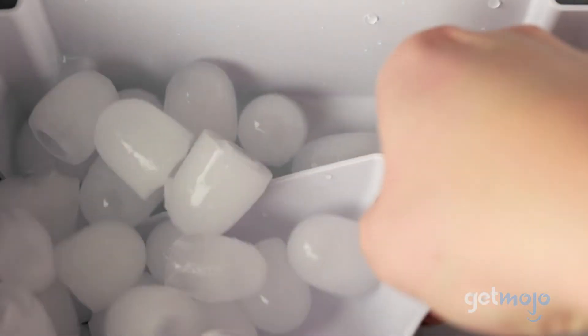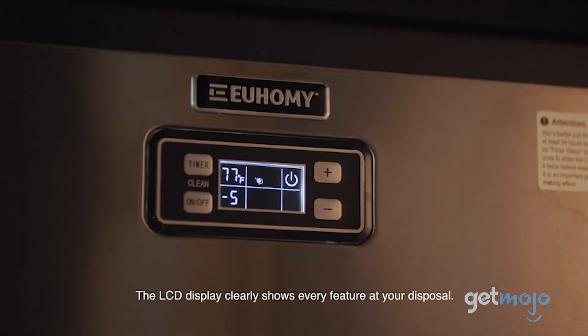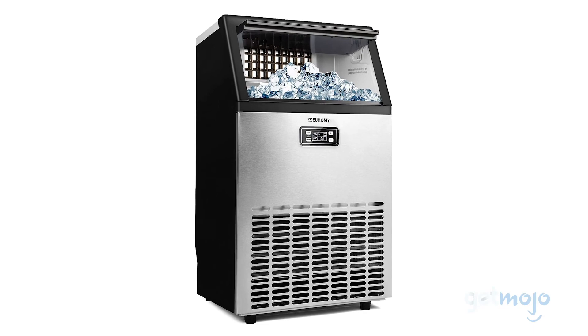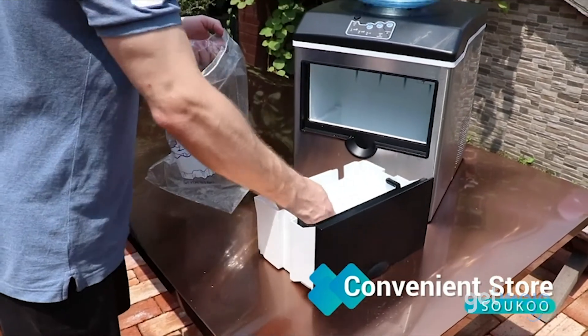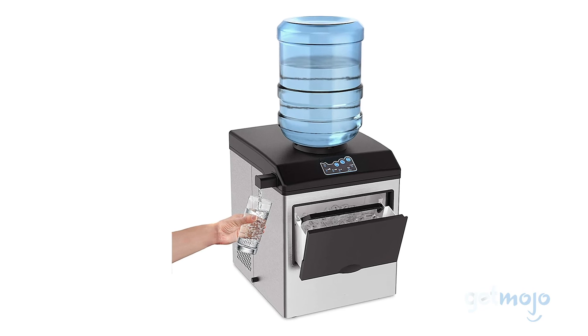So which of these ice makers should you choose? Well, those who own a business or just have a nice home bar should consider the beast that is the Yuhomi Ice Maker. For anyone living in, say, an apartment who wants bang for their buck, then maybe give the Suku 2-in-1 a whirl.